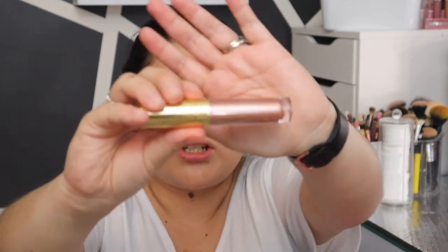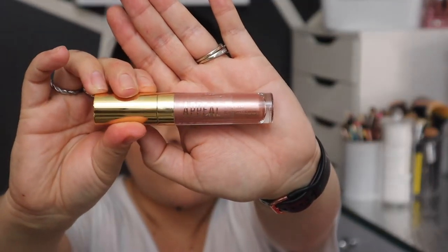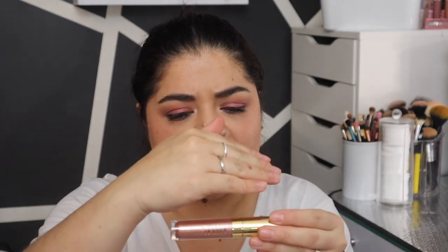Guys, I just got off work, so if I look like crap, my makeup has been worn for almost 12 hours, just saying. The second item I see here is from Appeal and it looks like it is a liquid eyeshadow — pretty big actually. Let's open this baby. The color — this is rose gold.